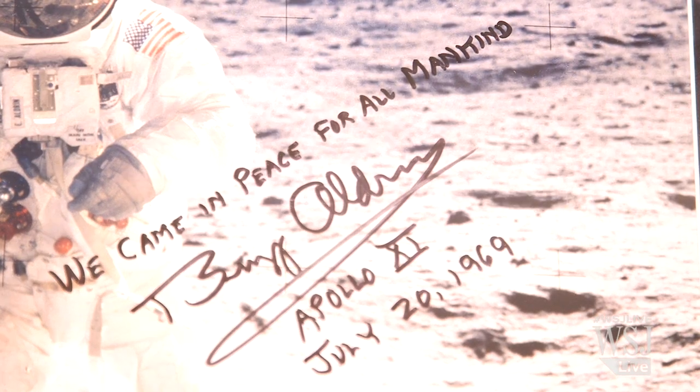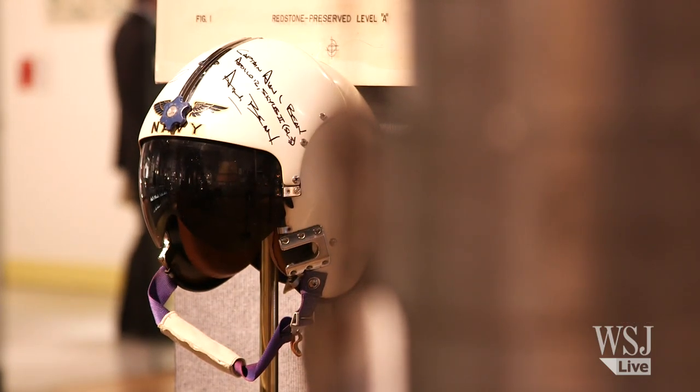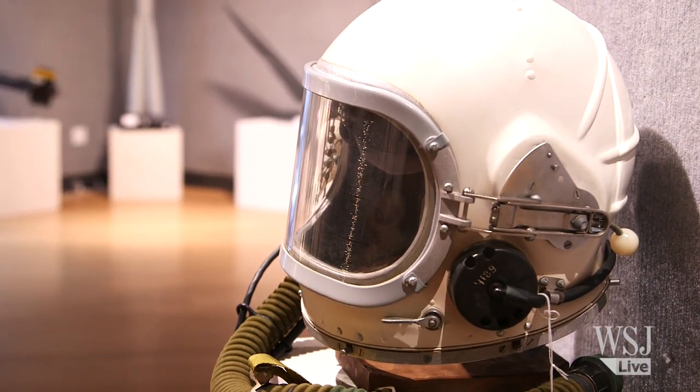For serious collectors of space memorabilia, they're looking for items that have really great provenance, and generally that's something that came directly from an astronaut. Items that have flown in space, that have been in lunar orbit, that have gone to the moon surface — those are really big areas that people collect in. And then things that were signed by astronauts or owned directly by astronauts. So those are kind of the three top areas.